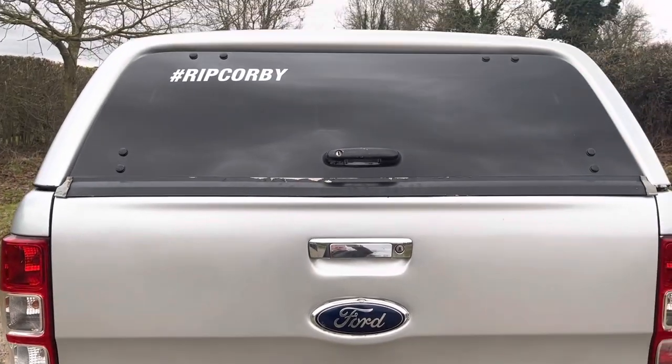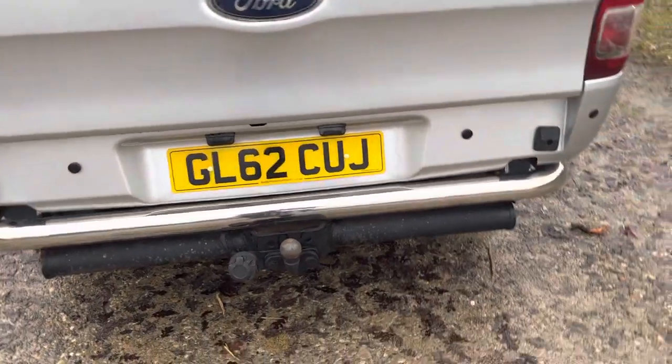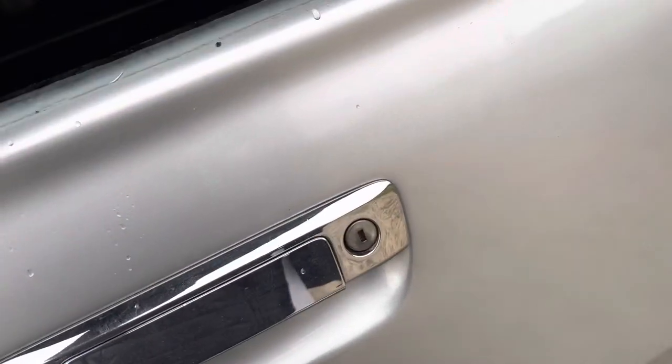Two owners from new, and it's been a lease car, so there's a full service printout with the vehicle which I can show you in a minute. That's just the load liner in the back.